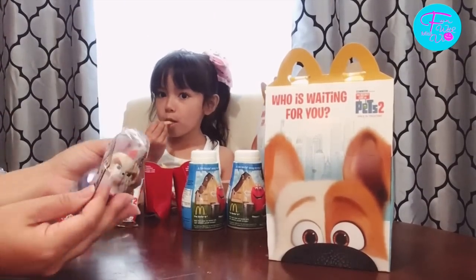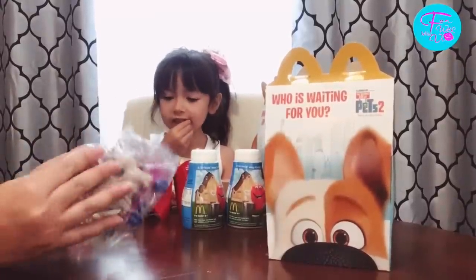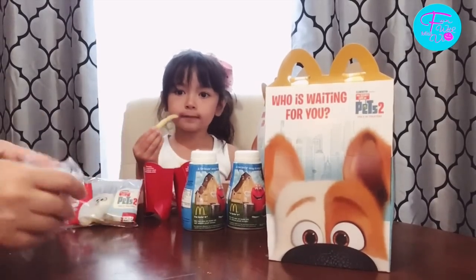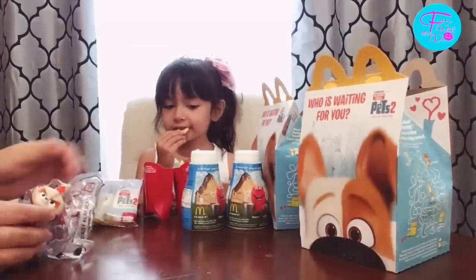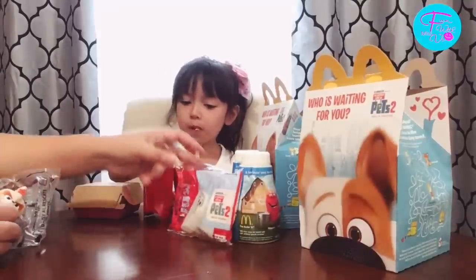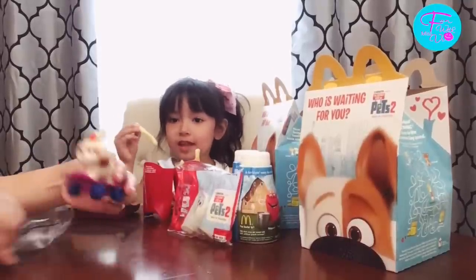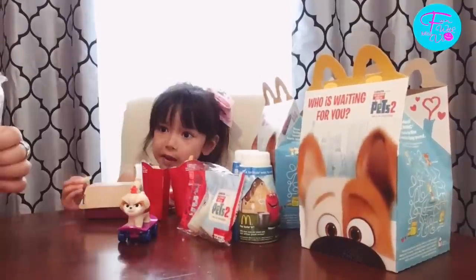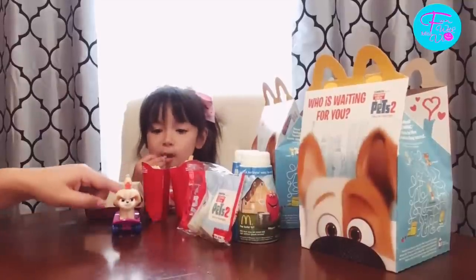This is our first toy. Let's check this out. Look at this. I wonder what's her name. Her name is Daisy! All right, we got Daisy!